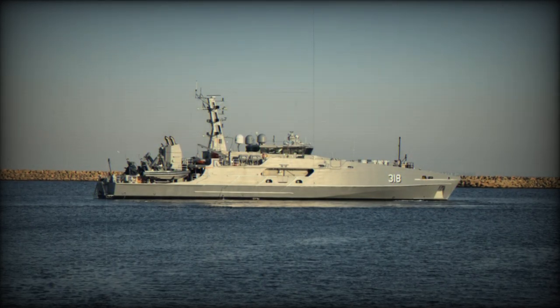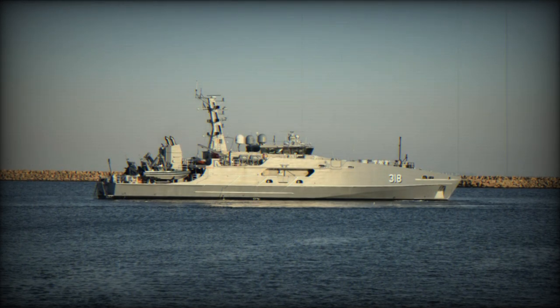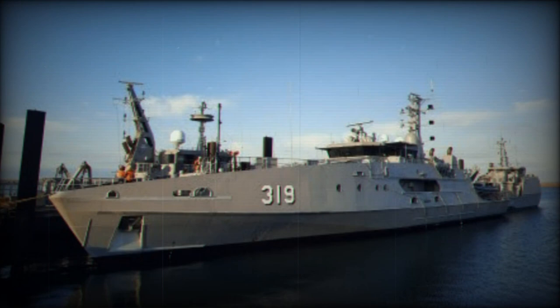Austal Australia has delivered the sixth of eight Evolved Cape-class Patrol Boats (ECCPBs) to the Royal Australian Navy. The vessel, ADV Cape Pillar, was officially accepted by the Commonwealth of Australia at Austal's Henderson, Western Australia shipyard.